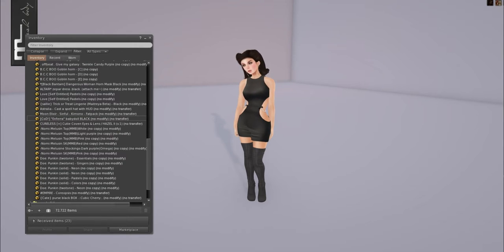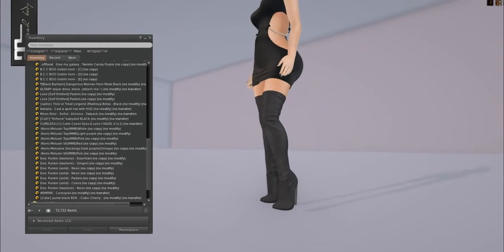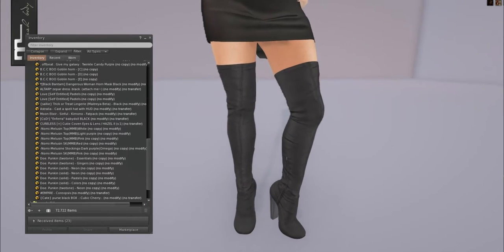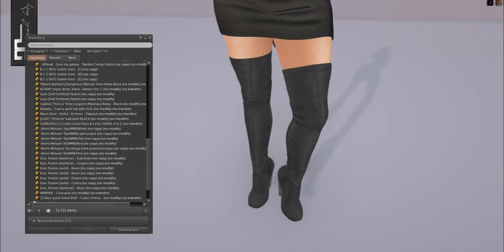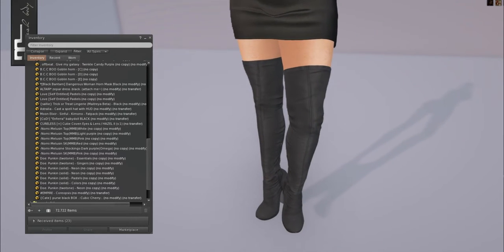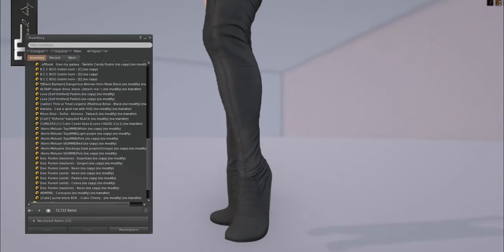I still have a lot of stuff I have to unbox, so I will do that now and then we will go over everything. Currently I'm wearing the new Craven boots from Blueberry. They come with a massive HUD and are sold only in Fat Pack for 850 Linen right now, which is a really good deal for how many textures it comes with — tons and tons.